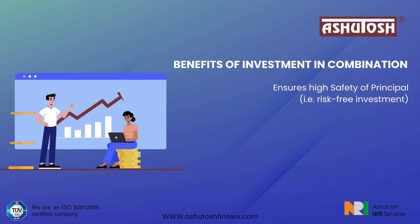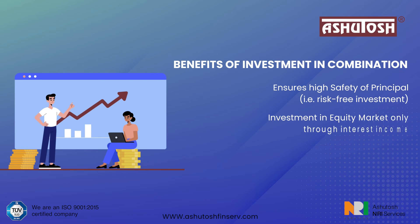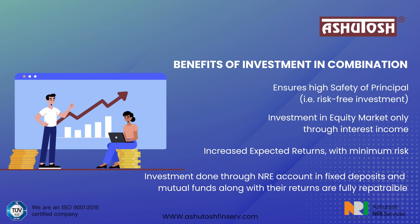Benefits of investing in this combination: it ensures high safety of principal — a risk-free investment. Equity market exposure is only through interest income, keeping the principal protected. This results in increased expected returns with minimum risk. Investments done through NRE account in fixed deposits and mutual funds, along with their returns, are fully repatriable.